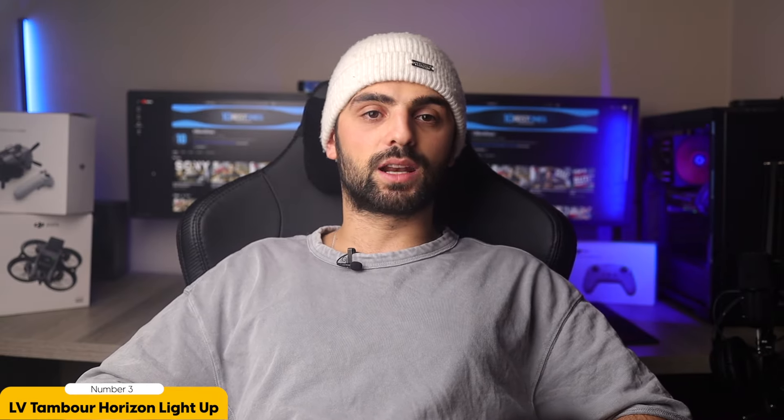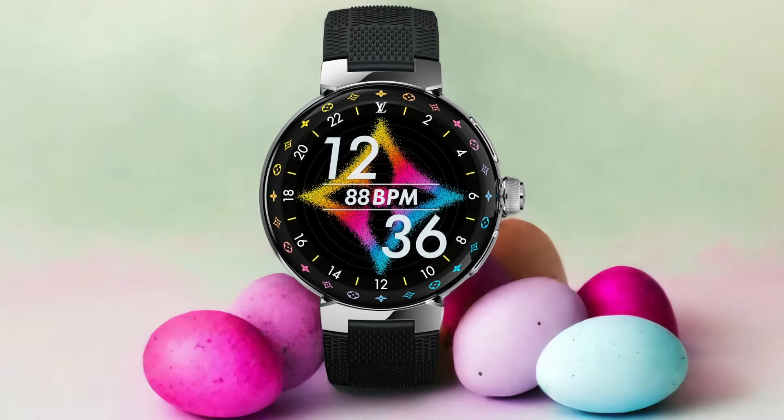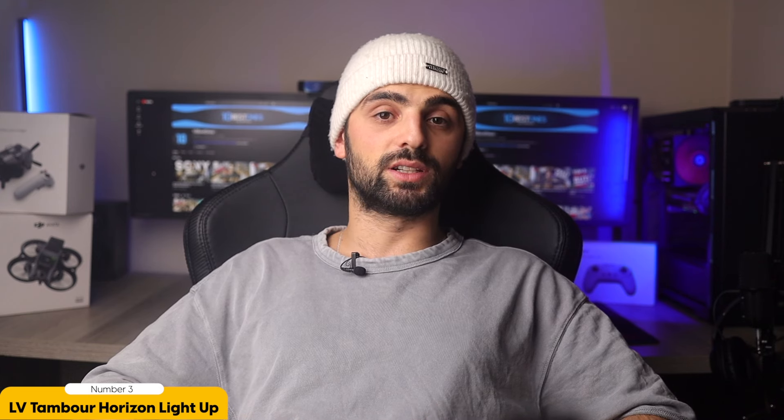The Tambour Horizon Light Up comes in a 44mm case, available in matte black, matte brown, and polished steel. The options allow you to choose the one that best suits your personal style. With its sleek and sophisticated design, this luxury smartwatch is sure to turn heads wherever you go.